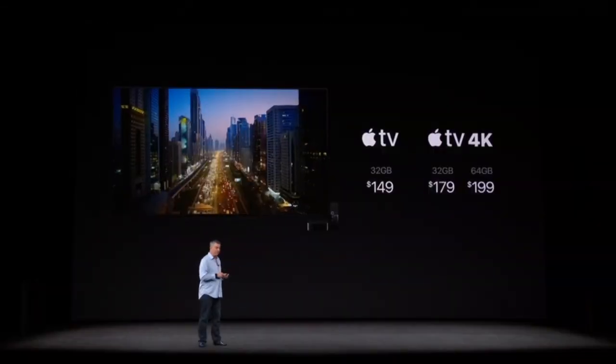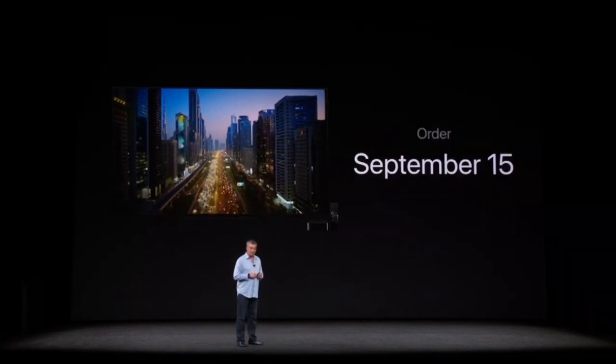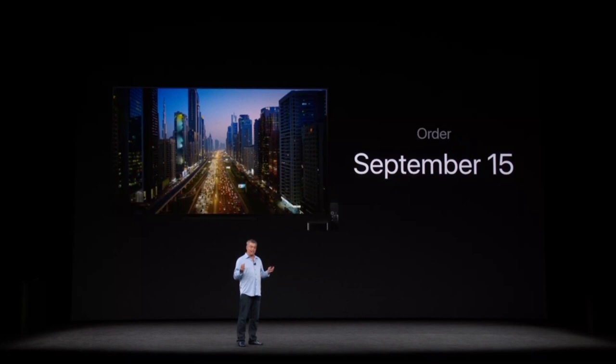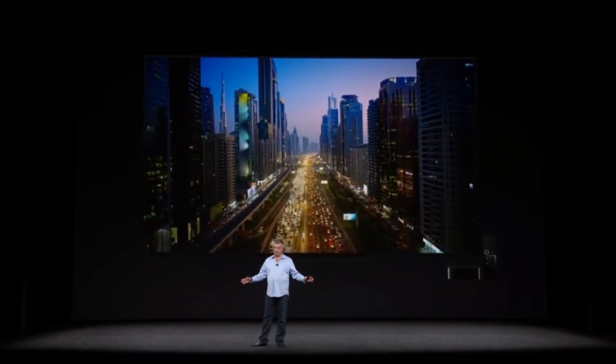The new Apple TV 4K starts at $179. You can order it starting on September 15th, and it ships just a week later. That is the new Apple TV 4K.